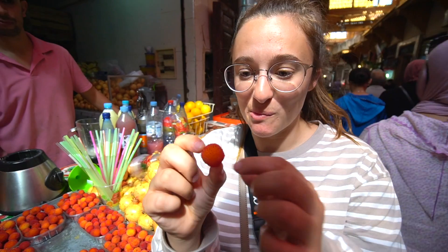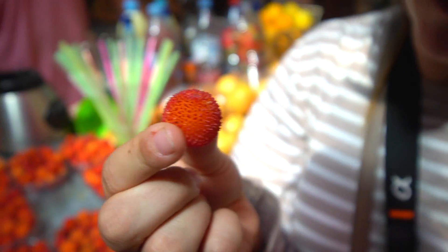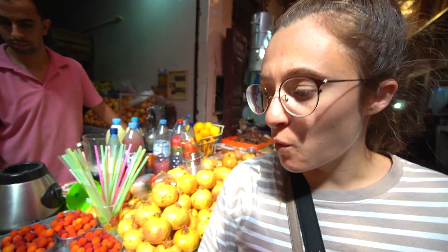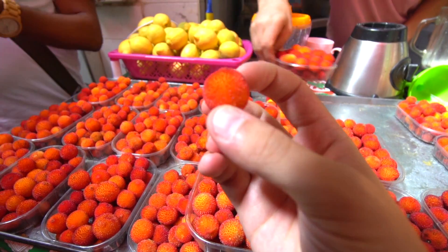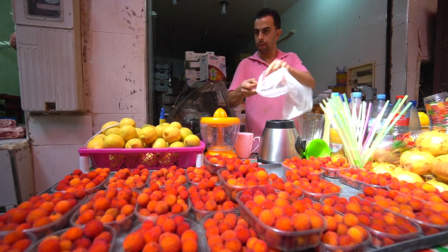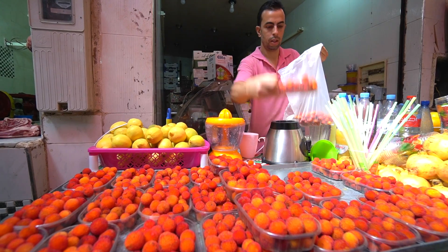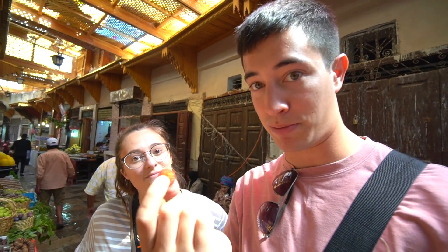This is a Berber strawberry and it's grown in the wild. I've never actually seen this before, but I'm going to give it a try. Very light, crunchy, quite sweet. Seeds inside are very crunchy. Overall it's very nice. Does it taste like a strawberry? Similar. We just looked up the English name — it's called a strawberry tree fruit. These grow on trees and in the forest the Berbers will collect them.